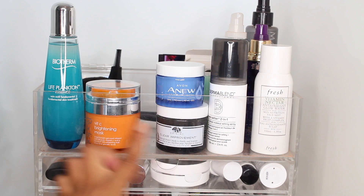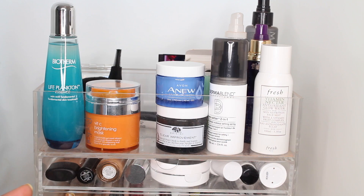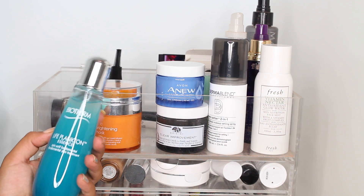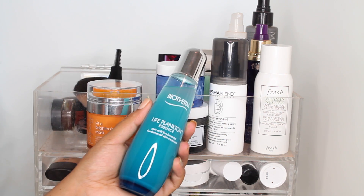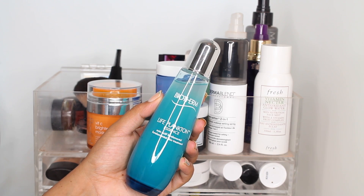The newest addition to my monthly makeup basket is actually skincare, because I thought it was a good way for me to chat about some new things that I'm trying. So the first is from Biotherm — this is their Life Plankton Essence. Essences seem to be all the rage lately and I've only used this once or twice but it feels really nice.